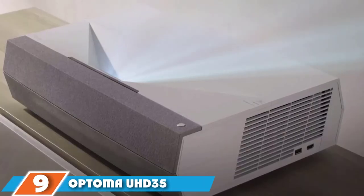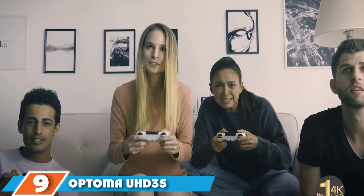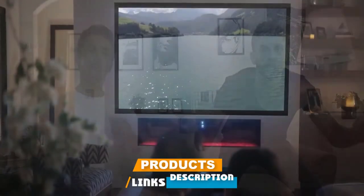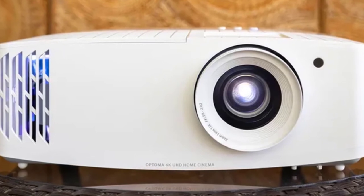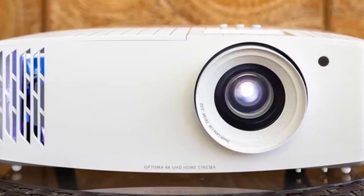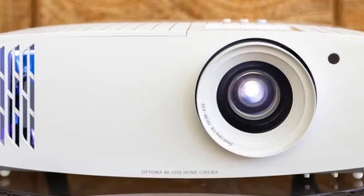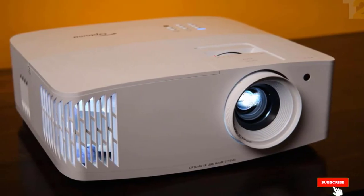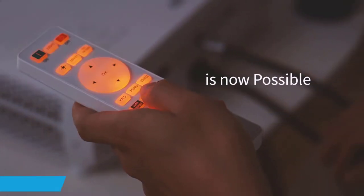Next at number nine we have the Optoma U35 True 4K Projector. Not all projectors satisfy gamers, but with a 240Hz refresh rate at 1080p, the Optoma is more than capable. The picture gets extra bright with 3,600 lumens of brightness. Combine that with 4K resolution and HDR compatibility, and this is more than just a projector for gamers — it's a strong choice for your home theater.